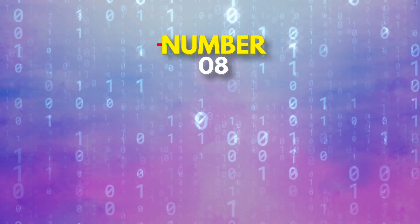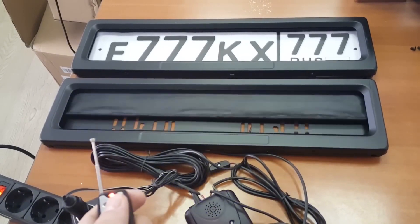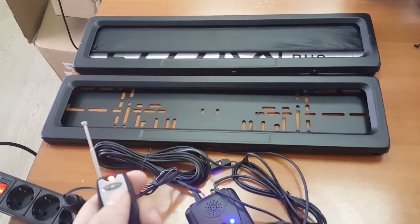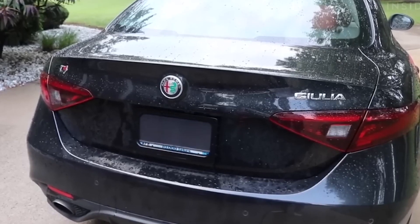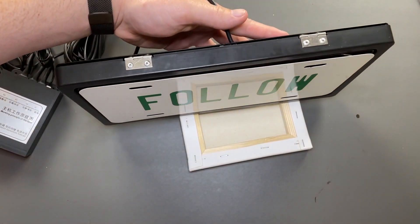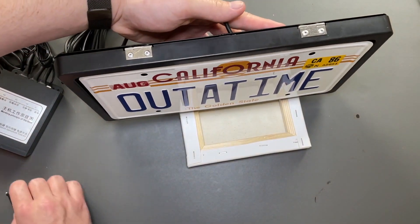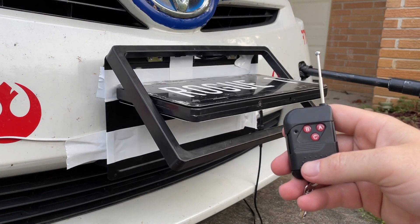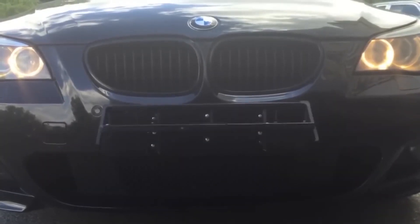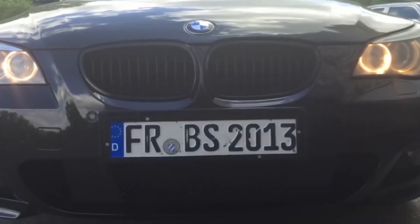Number eight on our list is the License Plate Hider, perfect for those who want to hide their true identity from the authorities or just want to feel like a secret agent on their daily commute. With the push of a button, the license plate flipping technology can quickly rotate two plates 180 degrees and change the numbers on them, making it virtually impossible for anyone to track your whereabouts. We're not saying you should use this for illegal activities, but it's a great way to keep those pesky traffic cameras from catching you when you're in a rush.